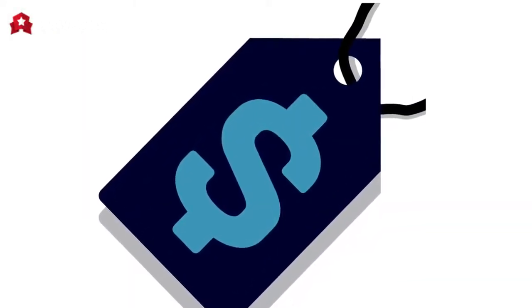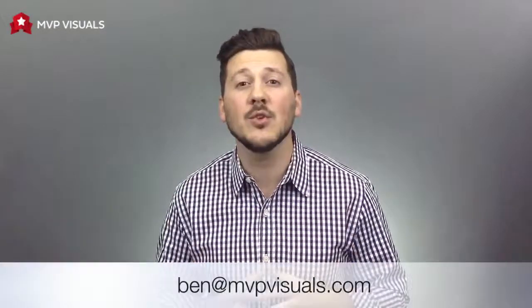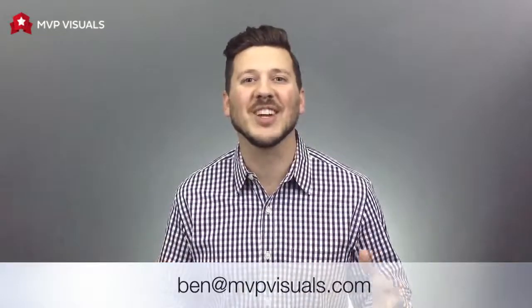Our cost structure is straightforward and simple — a price for your custom items and a cost to ship them to you. If you have any other ideas on how we can make your life easier, visit us at mvpvisuals.com or email me directly at the address below. Thanks for watching.